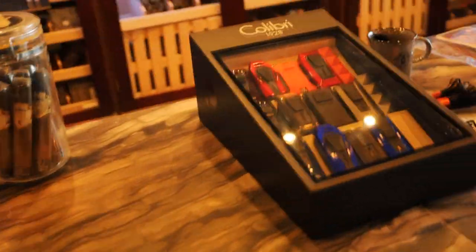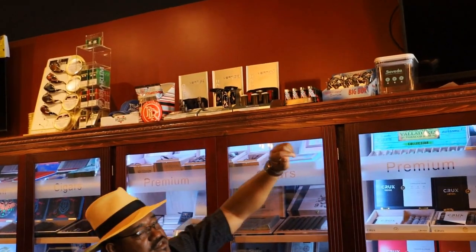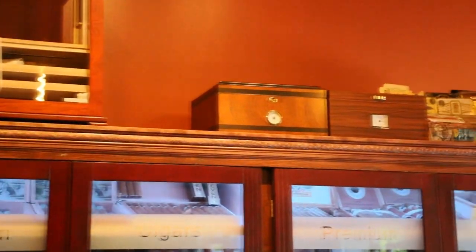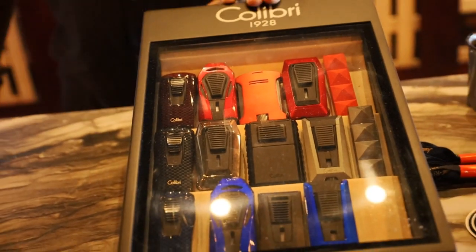We also offer accessories. We have pipes and pipe tobacco, a line of Lotus lighters, humidors for sale, and our featured lighters and cutters are from Colibri. That's just a little bit of what we carry and what we have. As this location begins to expand, we'll have a lot more — we have other products at our uptown location that we haven't put here yet.